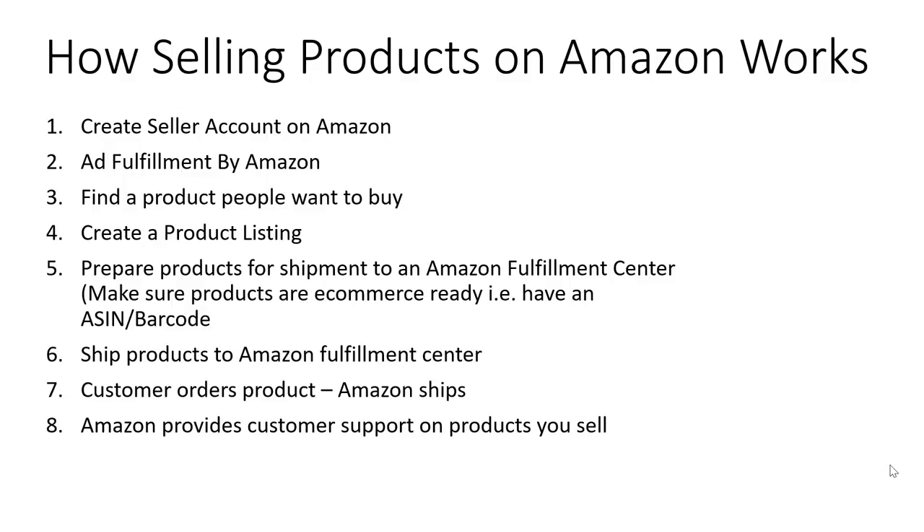When you create your seller account, you'll have two choices: you can do a free one, or you can pay a $39.99 subscription. That subscription will get you Fulfillment by Amazon, which means Amazon will ship your products for you rather than you having to do it. So if you're serious about this, make sure you add Fulfillment by Amazon and pay that extra subscription fee.